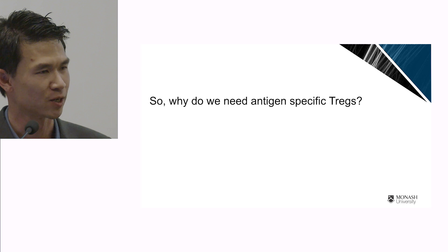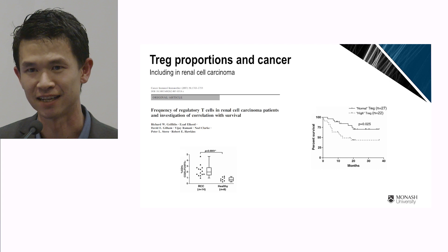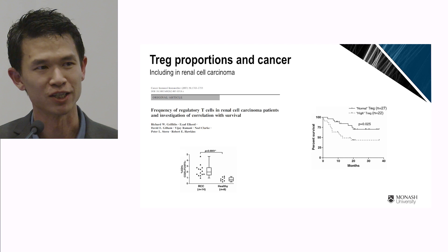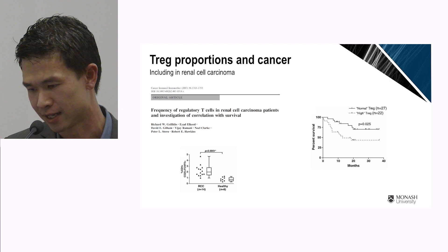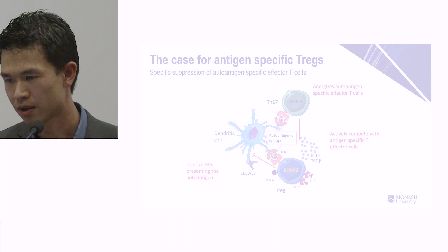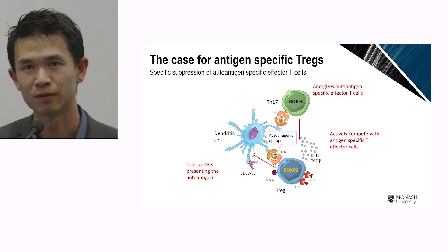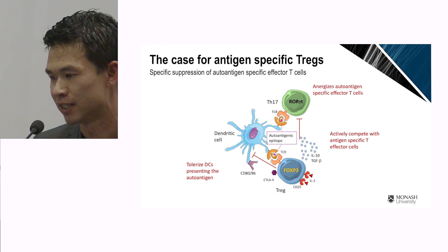My lab is focused on making antigen-specific T-rex. Even though these expansion protocols are quite robust and you can get as many T-rex as you want, why bother making them specific for your autoantigen? The main reason is that in lots of cancer studies, T-rex are bad — the more T-rex you get, the more likely you are to develop cancer. So transferring in a large number of polyclonal T-rex will most likely increase cancer risk. In theory, if we could make antigen-specific T-rex, we could use much lower numbers, and they would work much better because they could directly anergize the autoantigen-specific effector T cells.